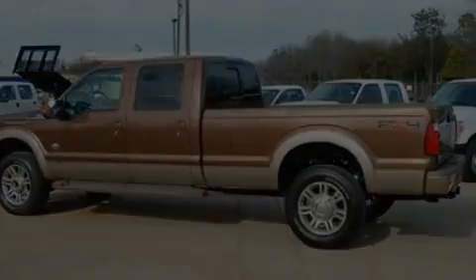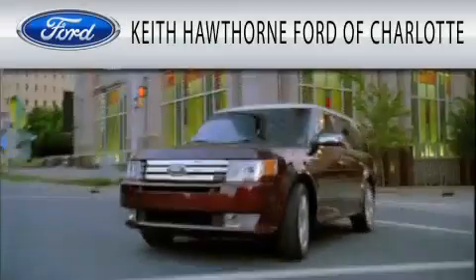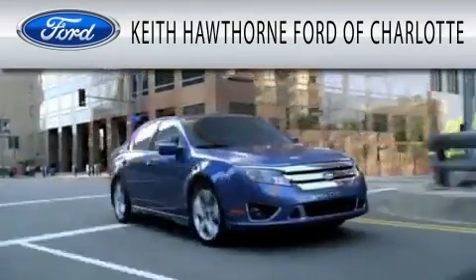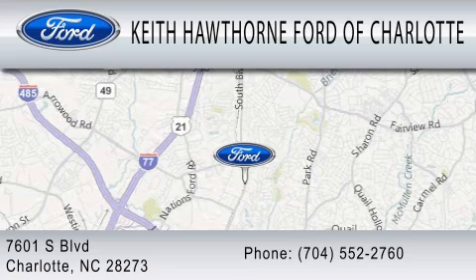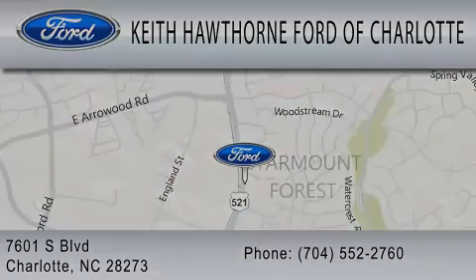This vehicle won't last long at this price — call and arrange a test drive now. Keith Hawthorne Ford of Charlotte is dedicated to doing everything possible to ensure that the experience you have selecting your next vehicle is as pleasant as possible. We are located at 7601 South Boulevard in Charlotte. Thank you so much for watching.